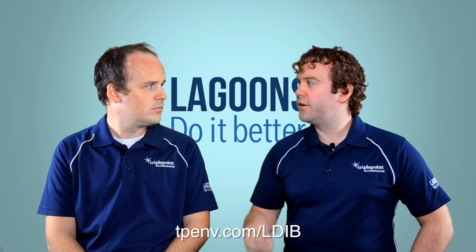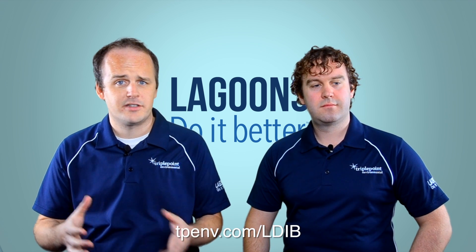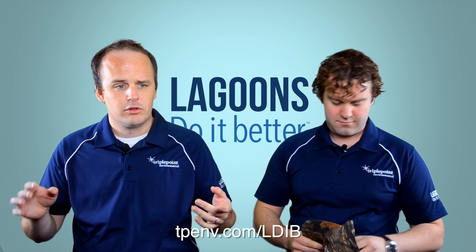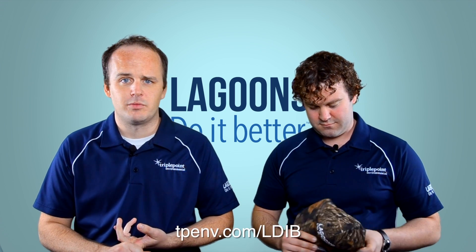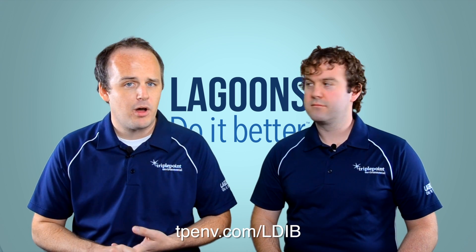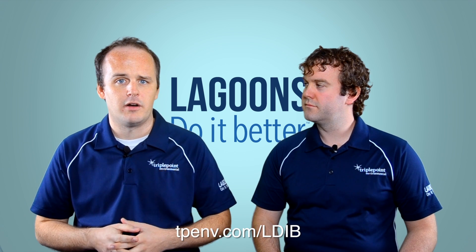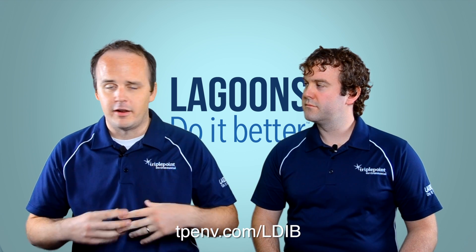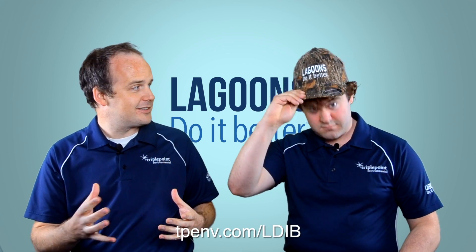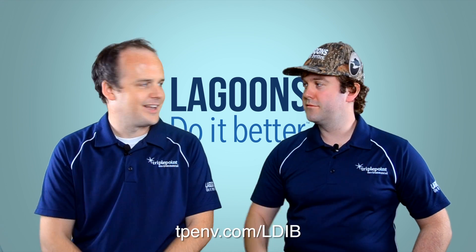So go to our website — check out tpenv.com/LDIB, you'll see it on the bottom of your screen. Look at where we're doing education sessions; we bring in expert speakers to teach you how to make your lagoons do it better. Read our blogs, look at our videos, register for those things and we'll send them to you via email every time they come out. Sign up to our Facebook group so you can connect with other operators. And if you do all three of those things, we'll even send you our camo hat, free of charge, no questions asked.